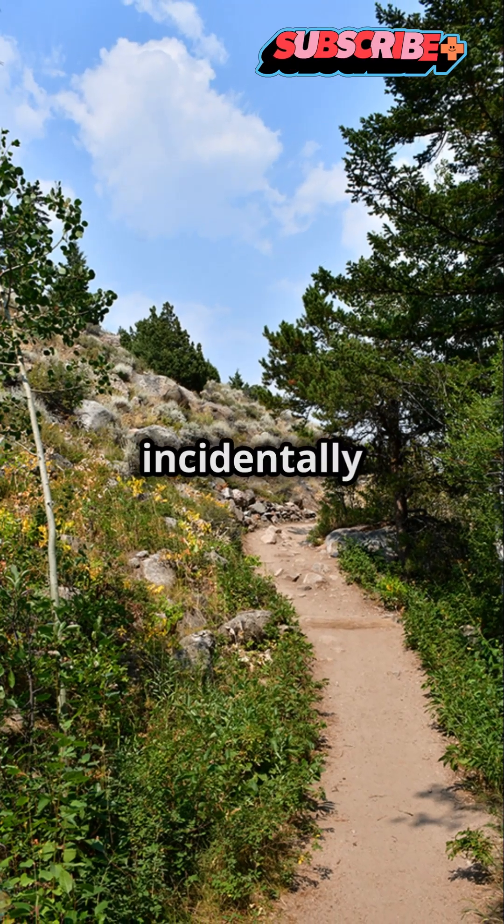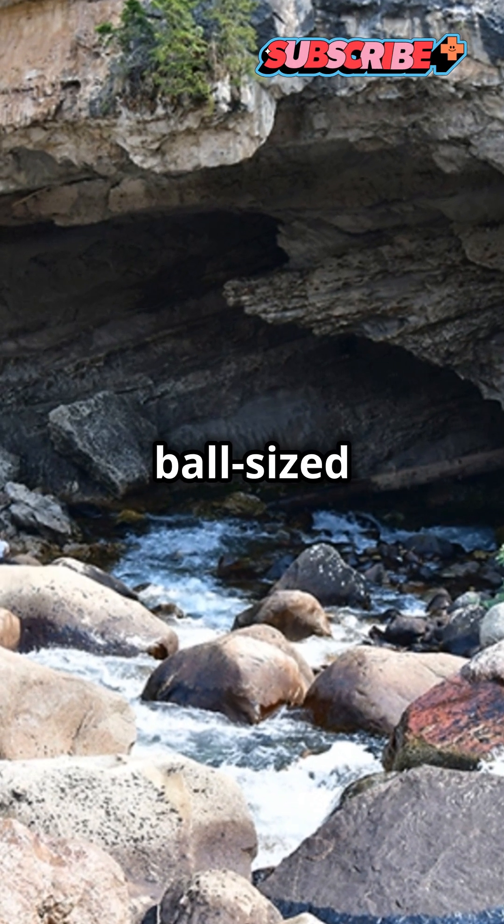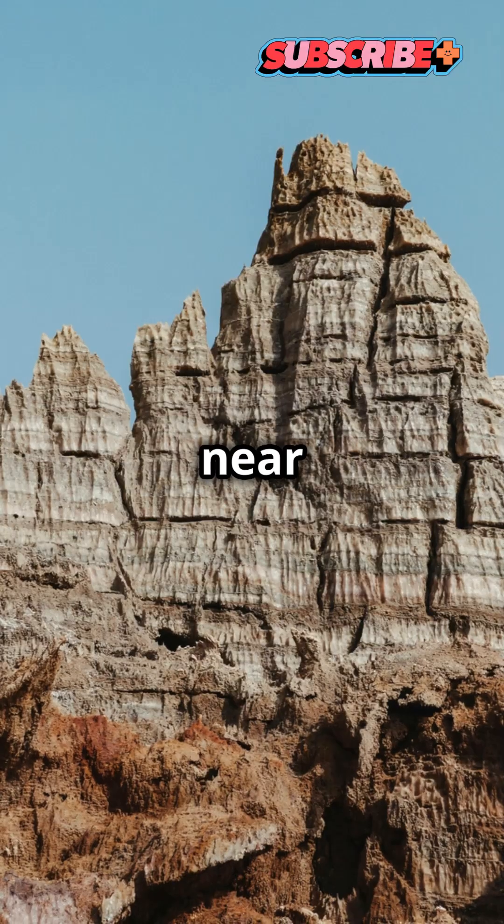This discovery began incidentally in 2014 when a researcher at the university picked up a soccer ball-sized rock on the way back to his car near Dubois, Wyoming.